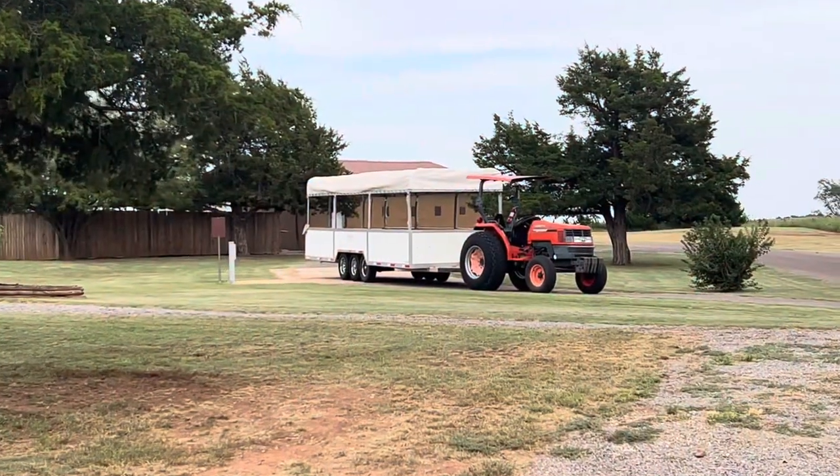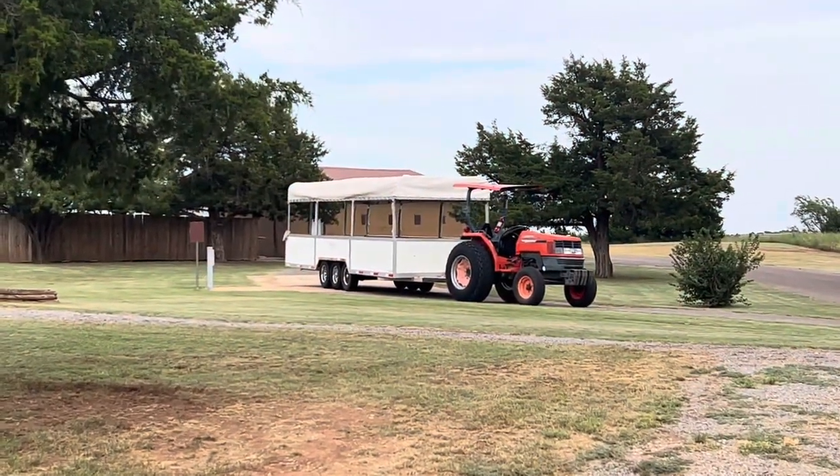For large tours, you'll get taken down to the caves in a van. We got to ride in the van today and there were only two other people with us, so it was the four of us and the tour guide.